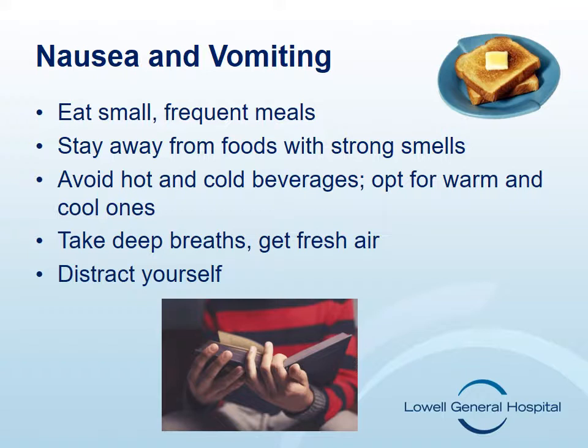Sucking on ice chips, popsicles, fruit ice, sugar-free mint candies, or tart candies can be helpful. Try to take slow, deep breaths or get fresh air if you feel nauseous. Sometimes distracting yourself by talking to friends, listening to music, or watching TV can help as well.